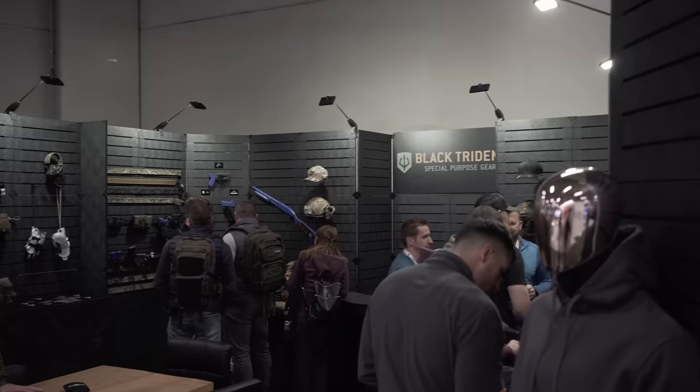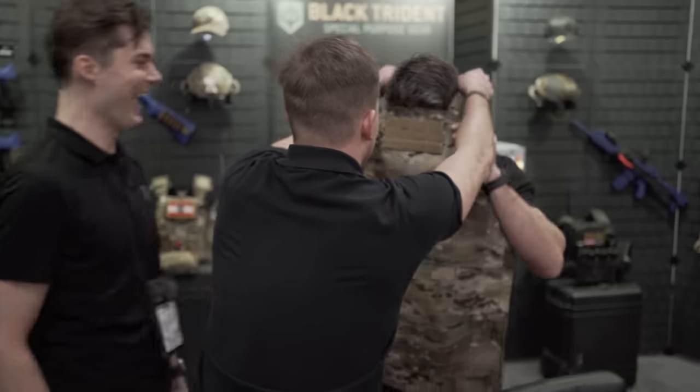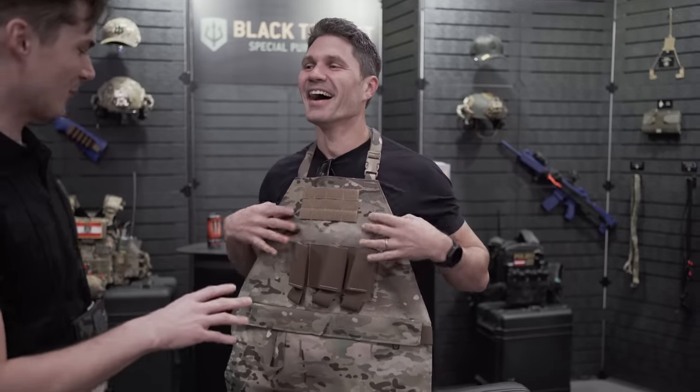Hey everyone, James Reeves, TFBTV. Day two of Enforce Tech in Nuremberg. I'm over here at Black Trident. I actually found out about these guys about a year ago. They make a fantastic product, very well known in Europe, but not as much in the United States. So I wanted to come over here, meet the boys, see what they're showing here at Enforce Tech.